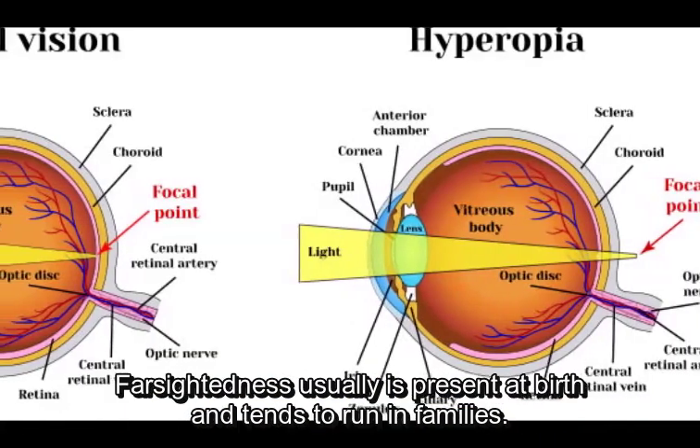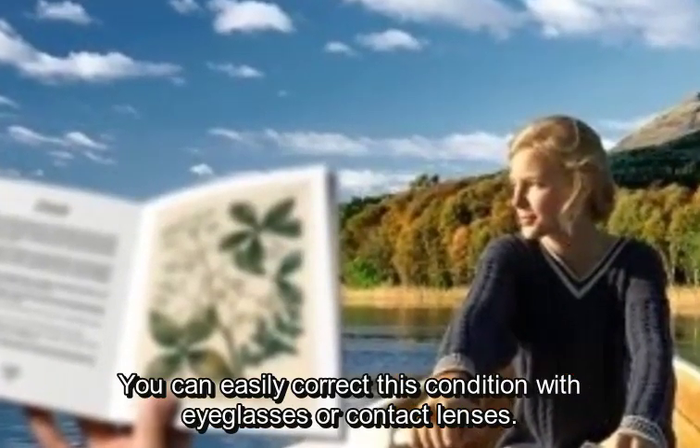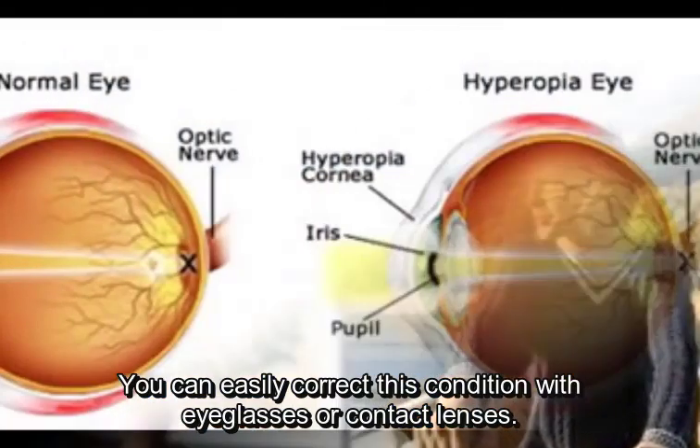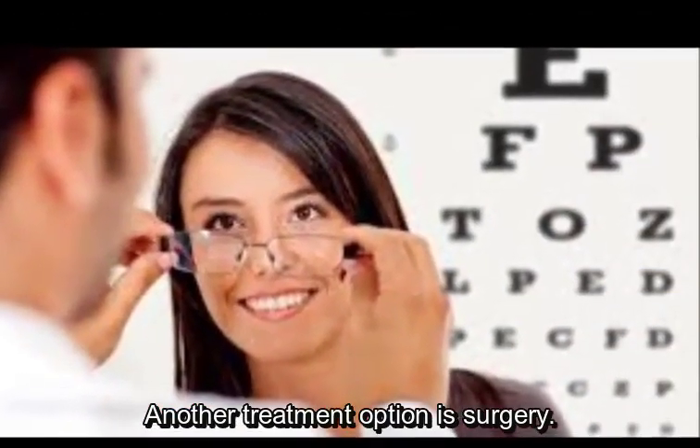Farsightedness usually is present at birth and tends to run in families. You can easily correct this condition with eyeglasses or contact lenses. Another treatment option is surgery.